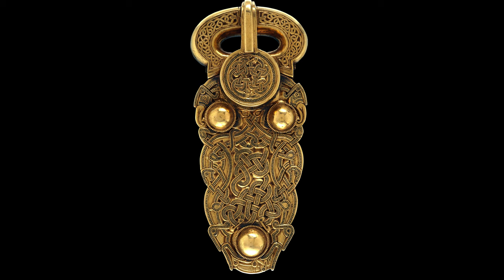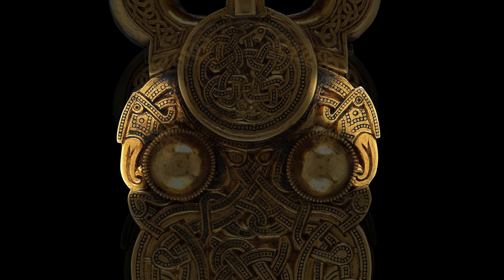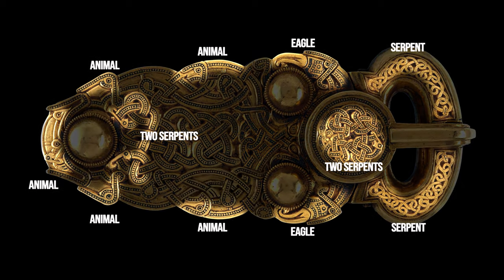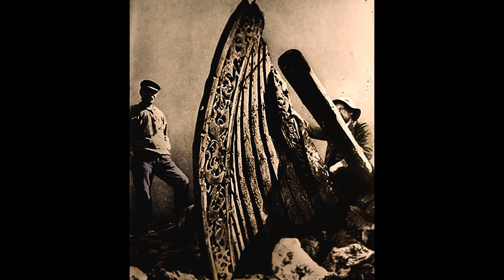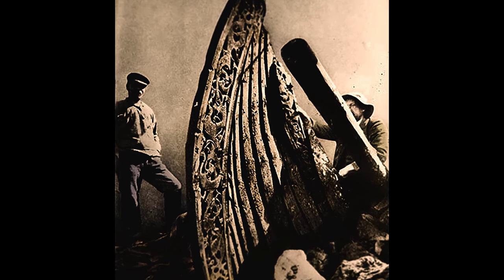Thirteen individual creatures animate the buckle's exterior. As the different creatures reveal themselves, so does the buckle's symmetrical design — we see dueling eagle heads and dueling serpents. This mirroring effect brings order to the dense, complex metalwork. The interwoven animal design resembles the carvings found on Viking ships, revealing the strong Scandinavian influence on medieval England.